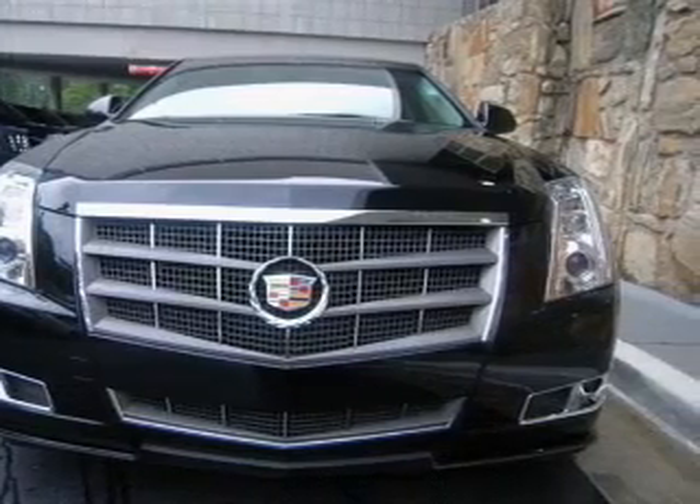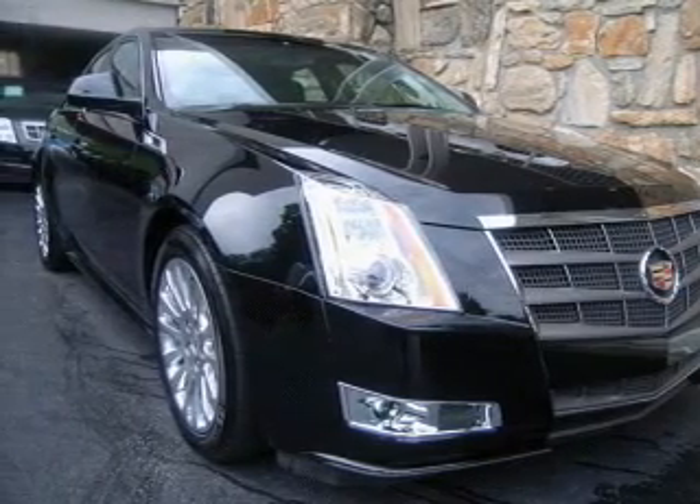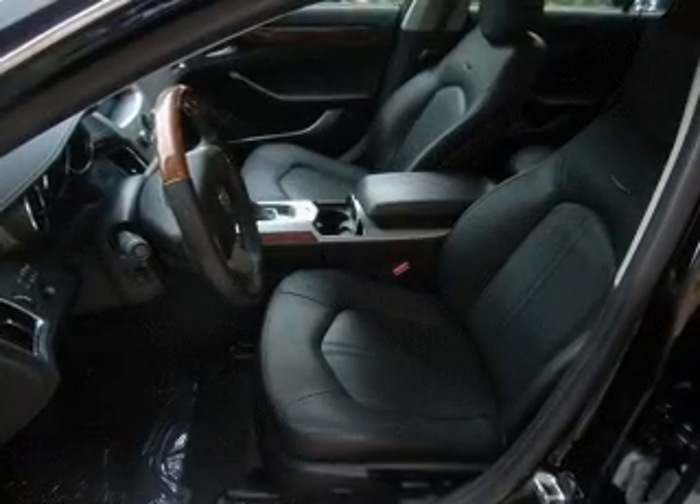Indulge in the comfort of heated seats. Enjoy the comfort of dual temperature controls. Let us put you in the driver's seat today — call or click to contact us.